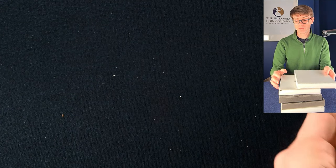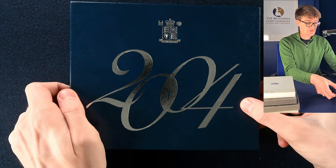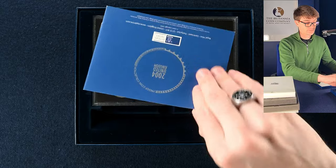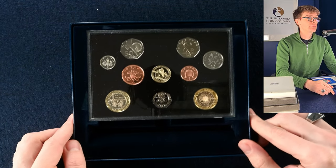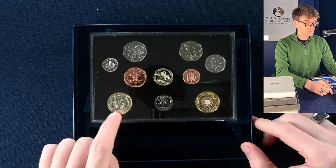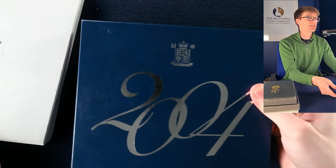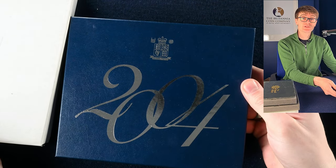A couple of boxes here — they're a little bit wider than a standard proof set. At least we know what year this is going to be: 2004. I see — it's just differently packaged proof sets. We've got Steam Locomotive or Trevithick, Roger Bannister, and another one of the bridges. Very cool. Just a second 2004 set there.